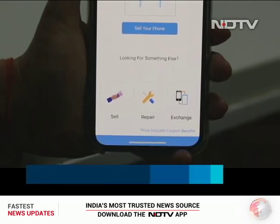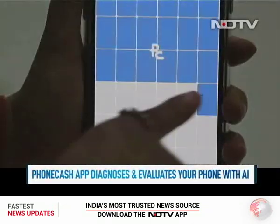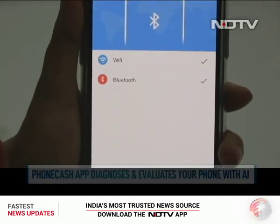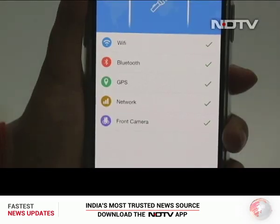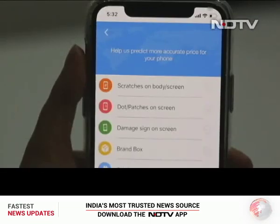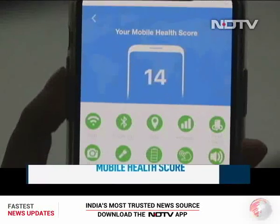The coolest feature of the PhoneCash app is that it diagnoses and evaluates the value of the smartphone via an engine which tests the smartphone's Wi-Fi, Bluetooth, GPS, network, flashlight, battery, touch, speaker, charging, face ID, fingerprint, volume button and others, followed by self-evaluation of physical attributes of the phone through a questionnaire.